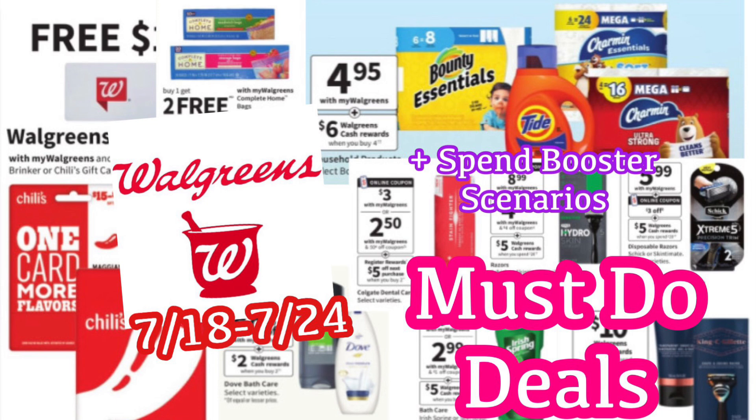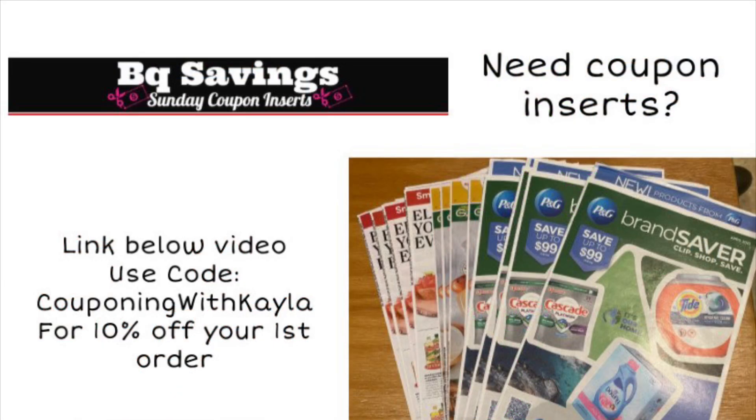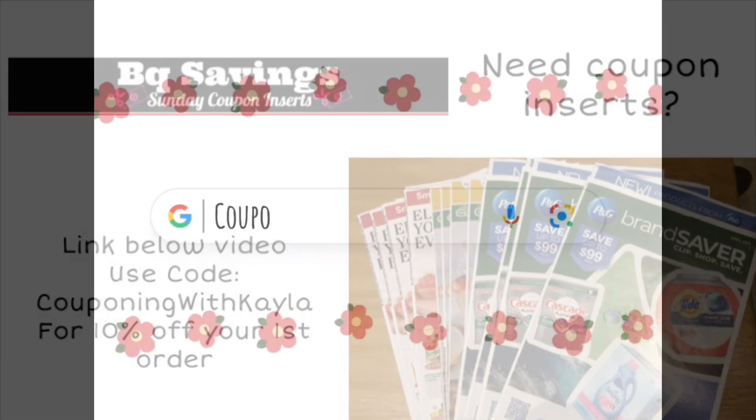On Sunday mornings, I always upload my Walgreens haul video and I walk you through all the deals in the store, go over my receipt with you guys, and talk about new deals that may pop up. Also, if you need paper coupons, I have a link below the video for BQ Savings. When you use my code COUPONINGWITHKAYLA, you get 10% off your first order. I normally do the four pack — you get four of each insert — plus they do two-day FedEx shipping so you get them really quickly.